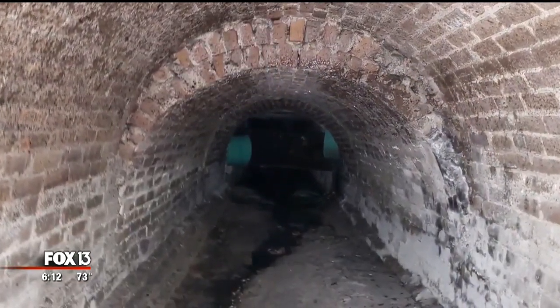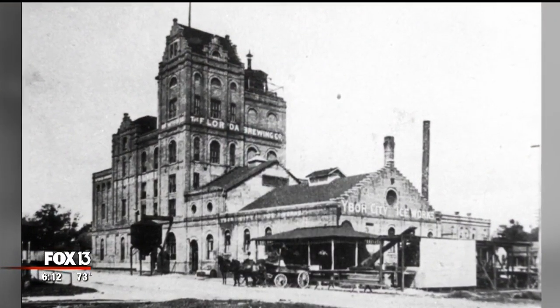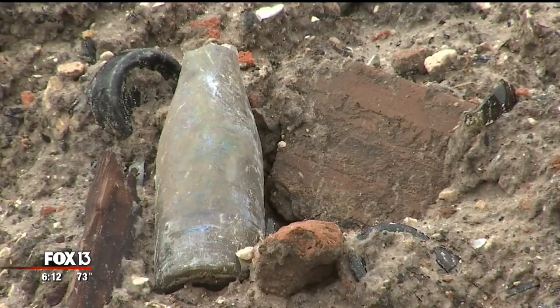Some believe the tunnels were used for smuggling during Prohibition. In fact, the Florida Brewery, built pre-1900, sat just above the tunnel. As these new entrances were unearthed, hundreds of bottles were found — maybe a clue.